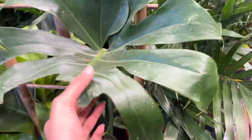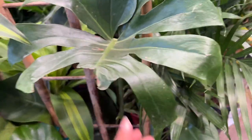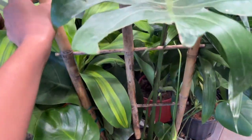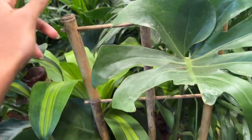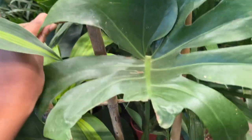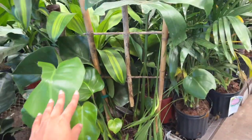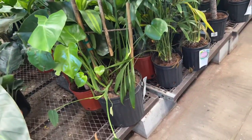Here we have a Monstera deliciosa — this leaf is kind of ripped. It's actually staked, which I haven't seen before, especially in a big box store. But I think the plant will grow into it; it's in a really big pot.